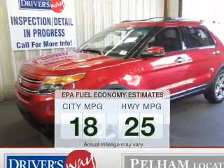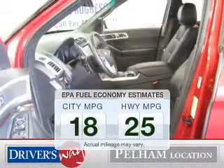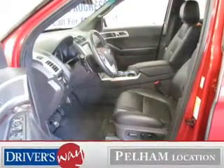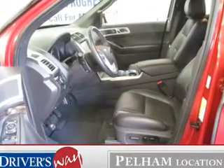Low emissions and the good fuel economy offered in this vehicle are important to you and the environment. The powertrain includes front-wheel drive with a reliable 6-cylinder engine that responds smoothly to its 6-speed automatic transmission.